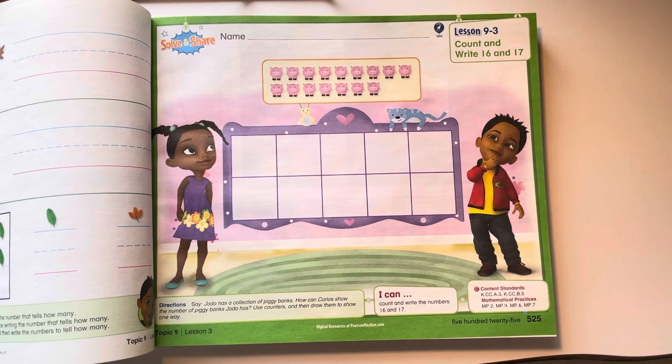So Jada has a collection of piggy banks. How can Carlos show the number of piggy banks Jada has? Let's use counters and then we'll draw them.